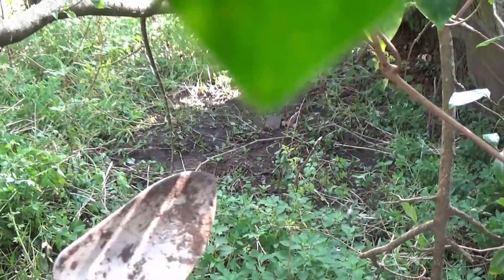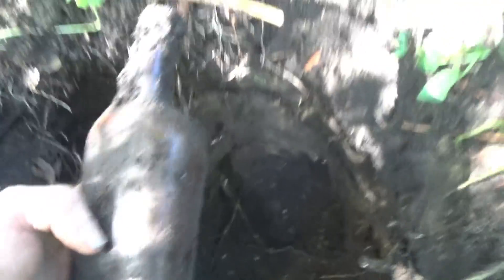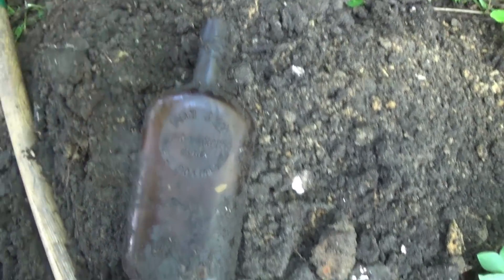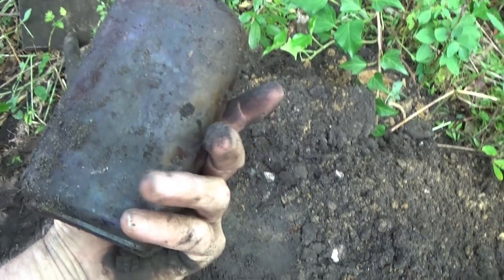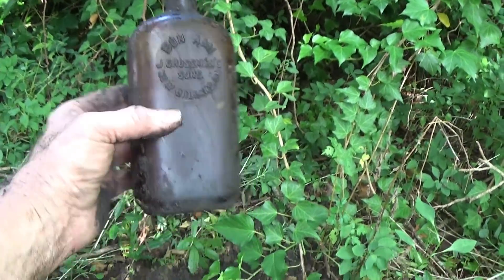Hole number one filled in. Moved up and probed out another one here. Let's see what the first bottle is — we're going to pull it out together so you can see what it might be. It's actually hand blown, and it's embossed! We're so used to hitting these up north with nothing on them. It's actually a fairly scarce one: Bon Amy, J. Grossman's Sons, New Orleans. It's a nice little amber pint with a kind of odd shape, long neck, hand blown with an applied hand-tooled collar.